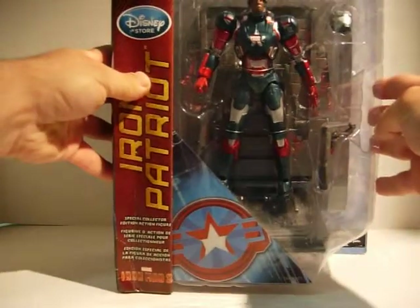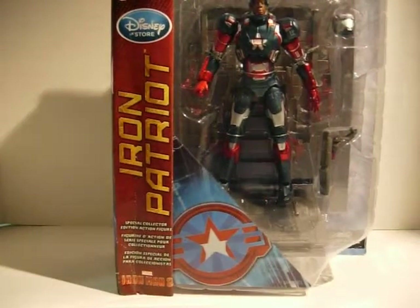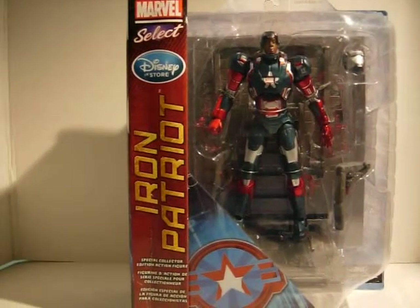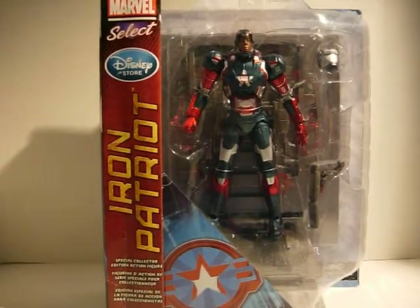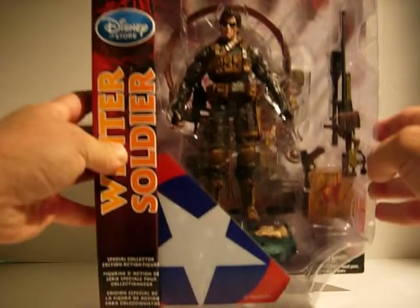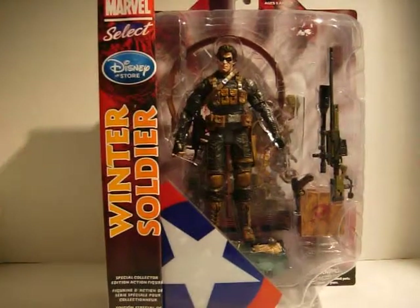Then I picked up Marvel Select — Iron Patriot, a very cool looking figure, and Marvel Select Winter Soldier.